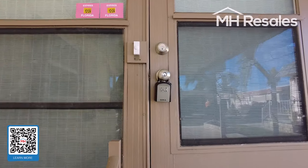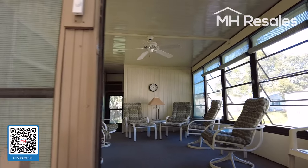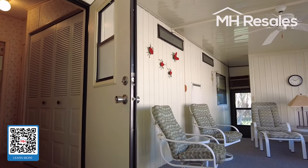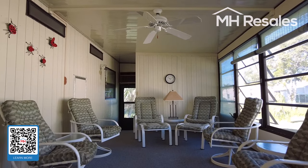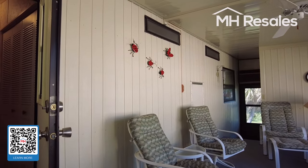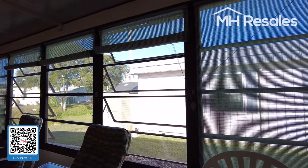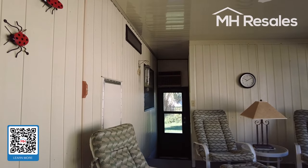This home is absolutely immaculate, as you will see going through. It is improved on the exterior with quality double-pane replacement windows. It has a very private backyard. We step into the Florida room — light and bright — offering an additional living area in addition to the primary living area.